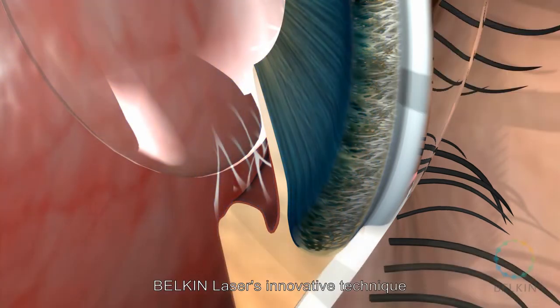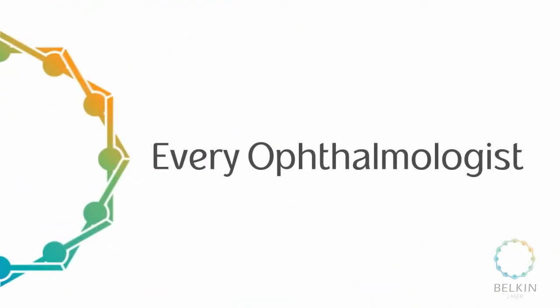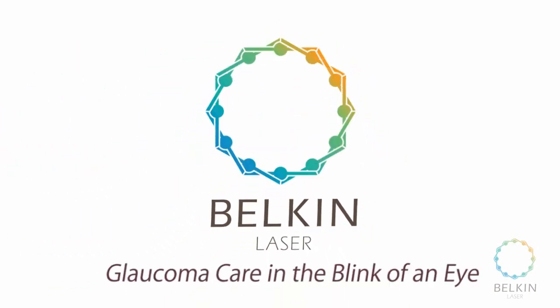Belkin Laser's innovative technique can be applied by every ophthalmologist, making it available for every glaucoma patient as a first-line treatment all over the world. Belkin Laser — Glaucoma Care in the Blink of an Eye.